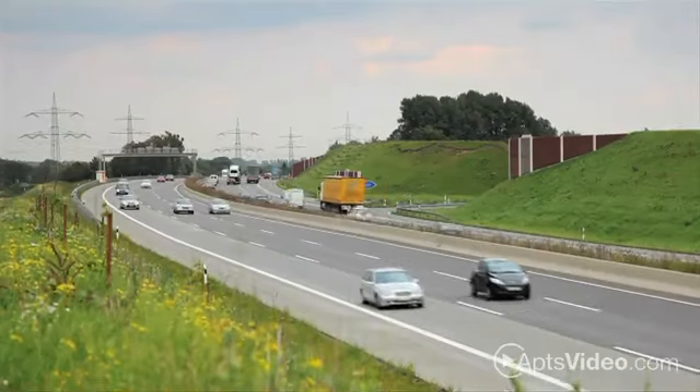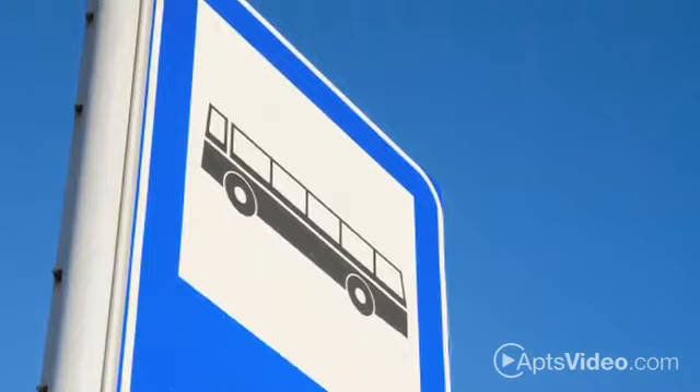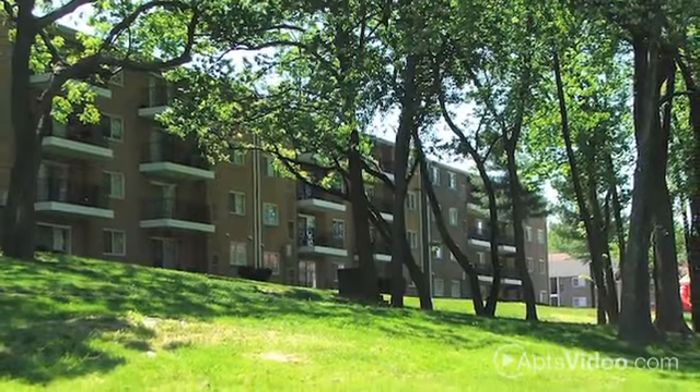We're convenient to I-495 and the parkway, and public transportation is nearby, so you're just minutes away from everything this exciting area has to offer.